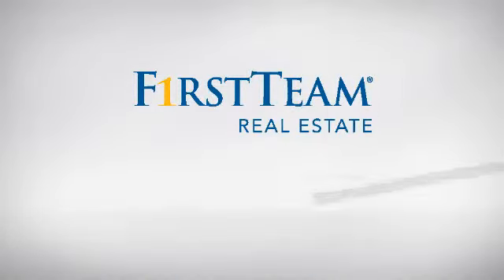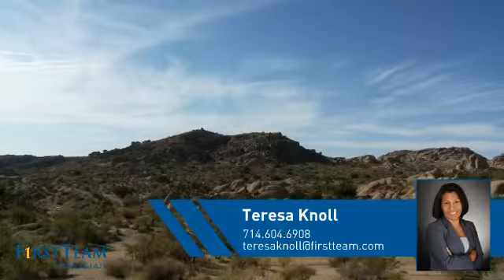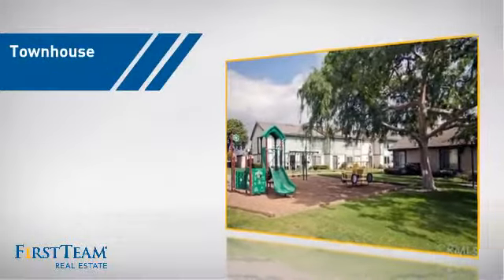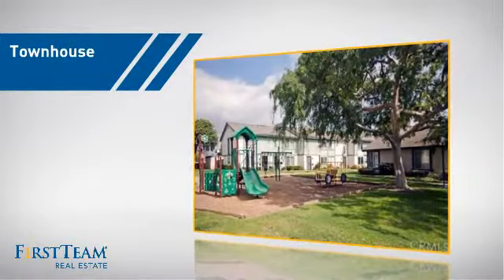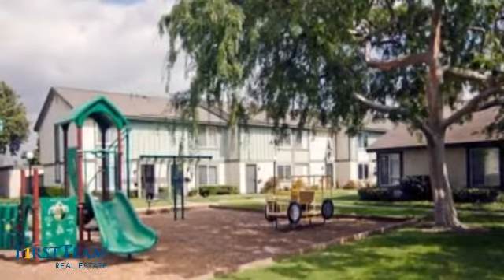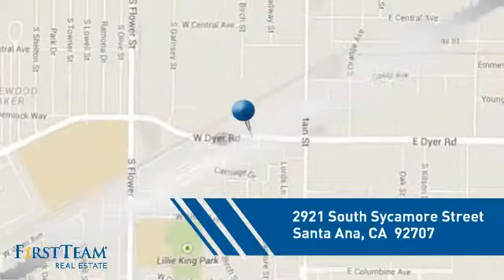At First Team Real Estate, you'll find just the right home for you. This video is brought to you by your real estate agent, Teresa. This townhouse is a great choice for those who seek privacy, comfort and convenience within an urban lifestyle. And it's located in the Santa Ana area.